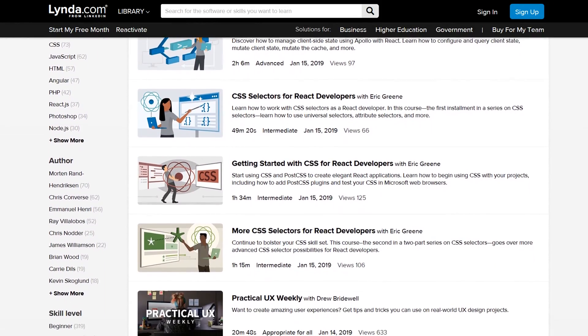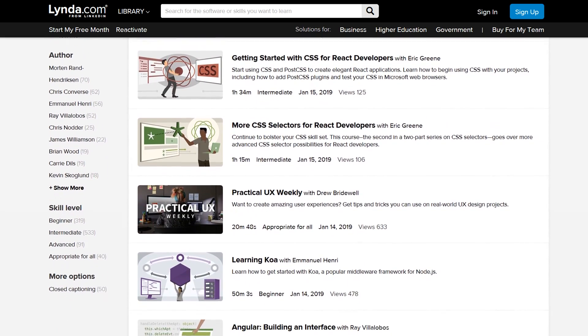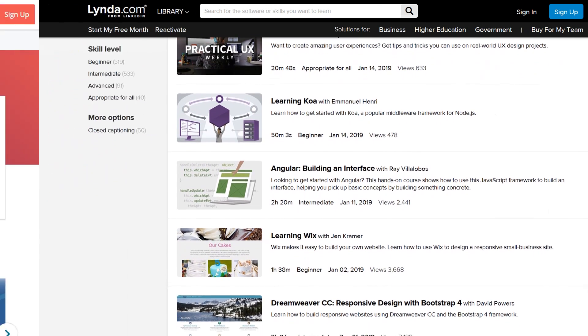Each course is broken up into a series of videos that are accompanied by walkthrough examples and sample code when needed. You can easily jump into learning practically anything at your own pace with unlimited access for $29 a month.